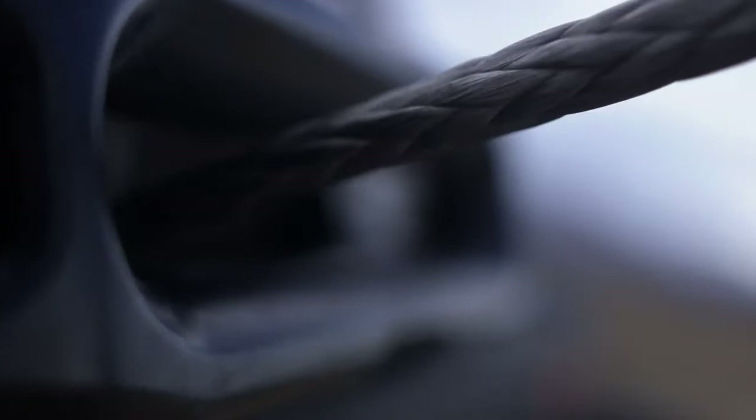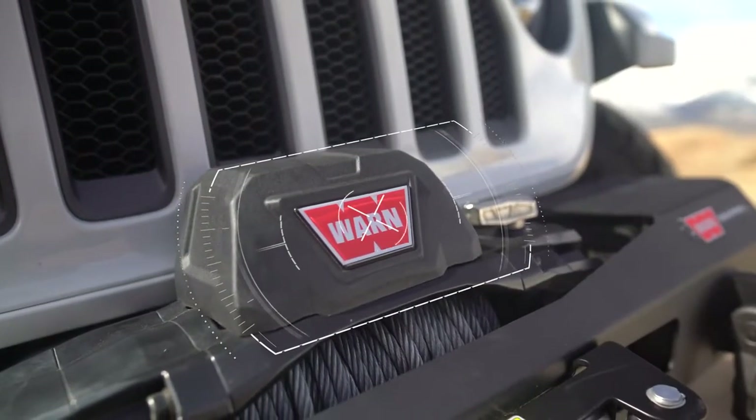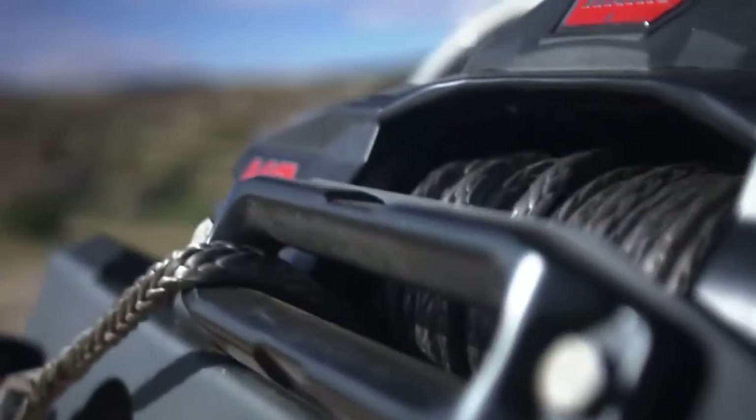The WARN VR Evo winches feature an ultra-reliable all-bright contactor inside a relocatable control pack, and a durable cast aluminum tie plate for extra strength under the stress of heavy loads.